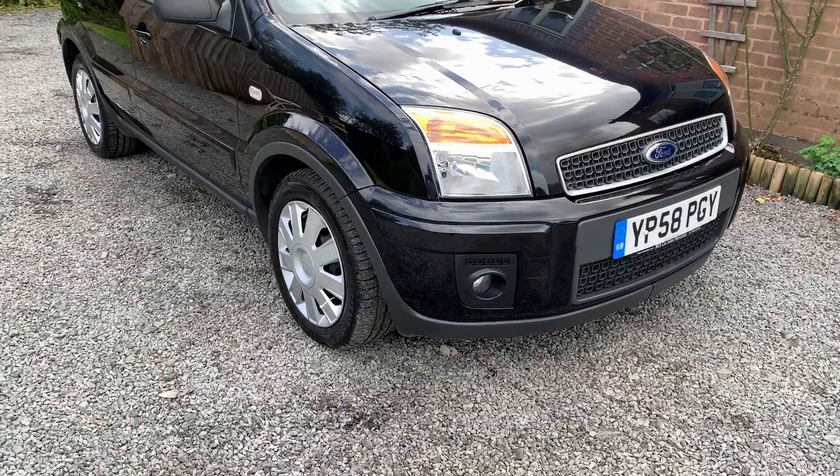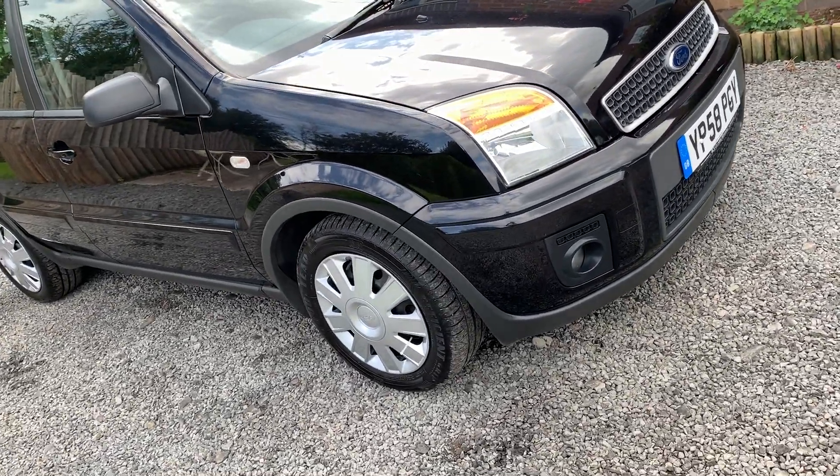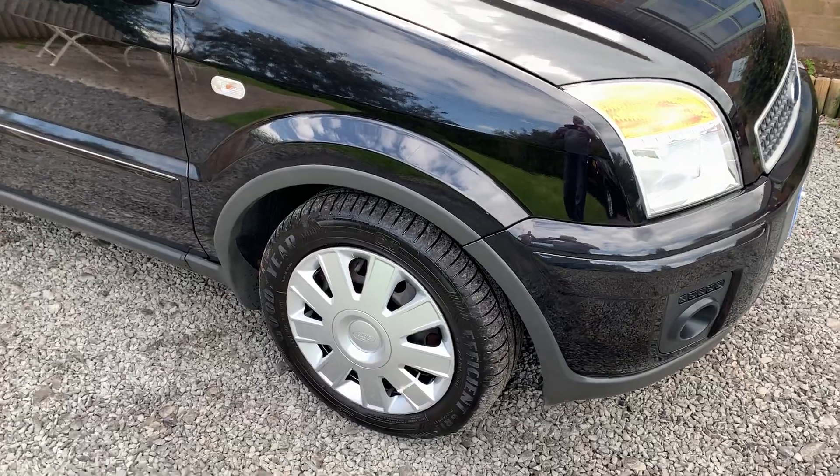Overall the car is in nice condition. There are one or two age-related marks here and there but overall I would describe the condition as good.